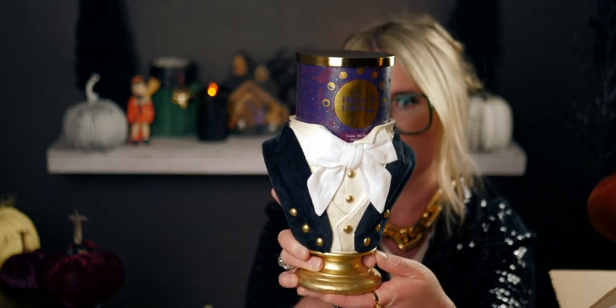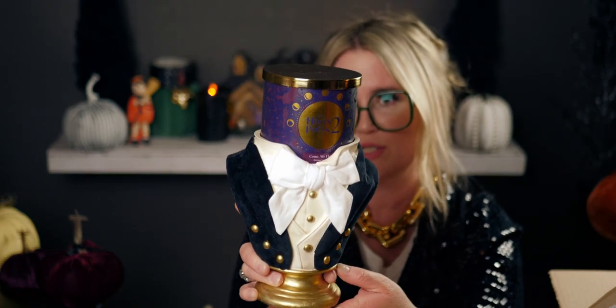Let me show you how beautiful and stunning they look in a candle holder — look how gorgeous that is! Here's Full Moon in the holder, and then here's Come We Fly right next to it. Just beautiful.